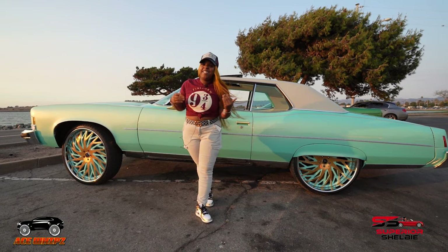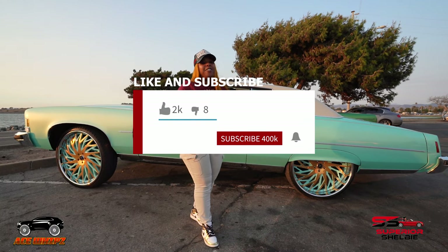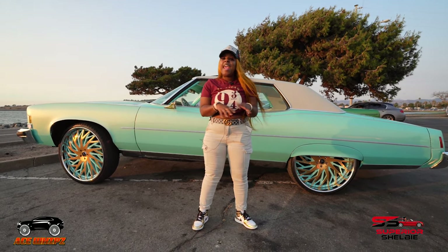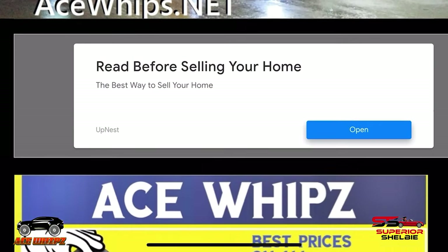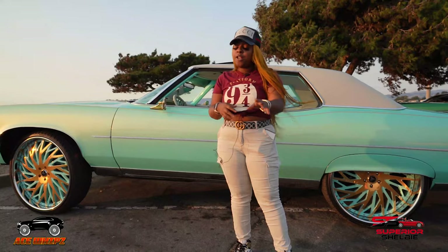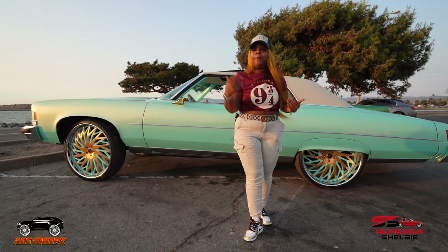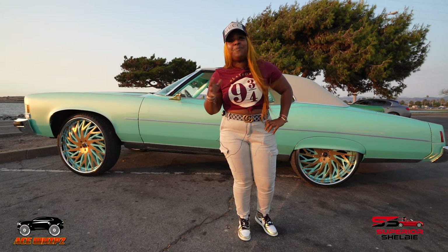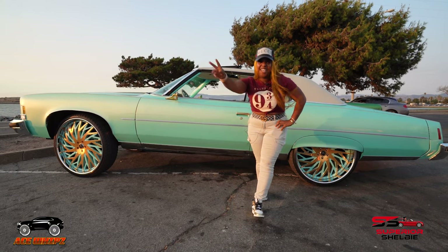Alright, you guys, if you've enjoyed this — me and my good friend Tim here — make sure you like, subscribe, and turn on push notifications on my YouTube channel. And if you want to see any pictures of this custom car or any other custom car or truck in the nation, you know where to visit — asus.net. That's asus.net, don't you ever forget it. Until next time, I'm Superior Shelby — peace.